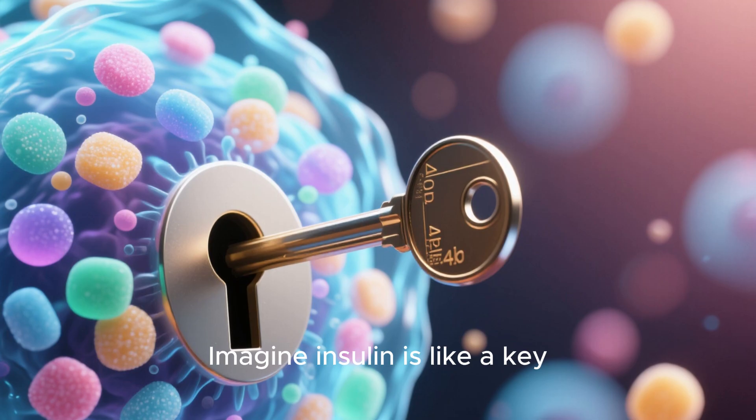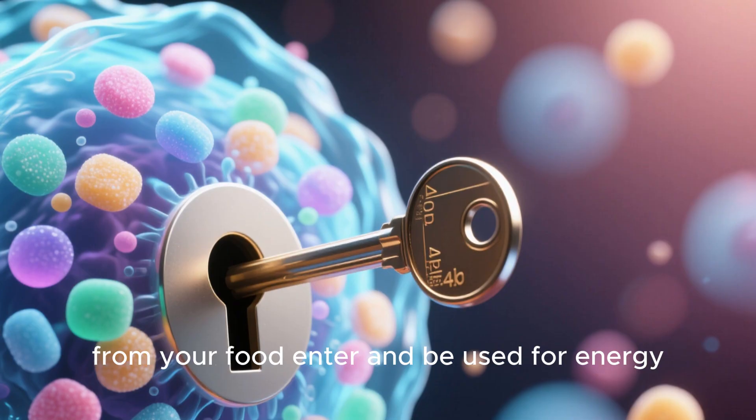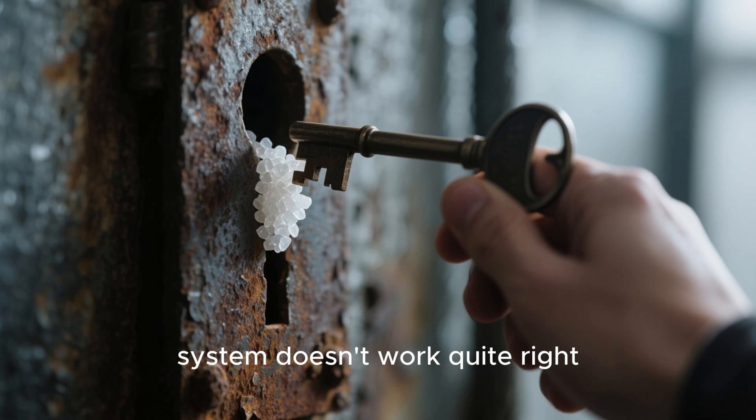Imagine insulin is like a key. It unlocks your body's cells, letting sugar or glucose from your food enter and be used for energy. With diabetes, this key and lock system doesn't work quite right.